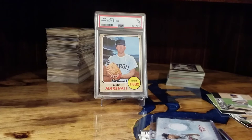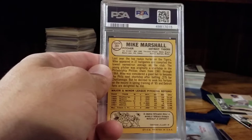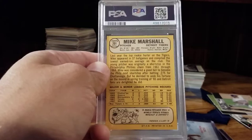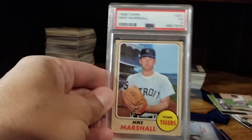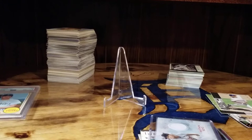Here you see the '68 Mike Marshall — an excellent card, part of my '68 Tiger team set. This puts me down to four cards I believe. A friend of mine hooked me up with a couple raw ones of Willie Horton, though I still need to get those from him. At some point, maybe when PSA lowers their charges, I'll get those sent in to be graded.